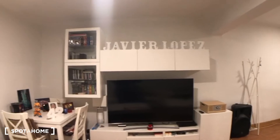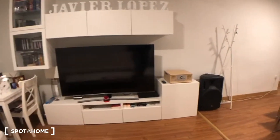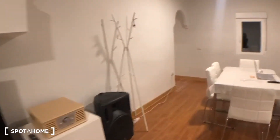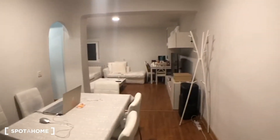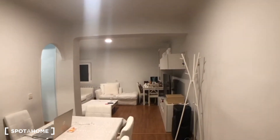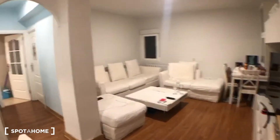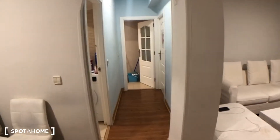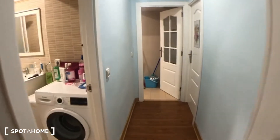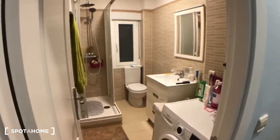I'm moving around so you can see from different points of view. The house is really bright during the day, especially with the white walls. From here, as I was saying, we get straight into another door which is the bathroom.